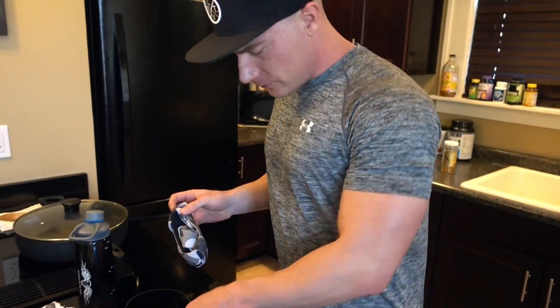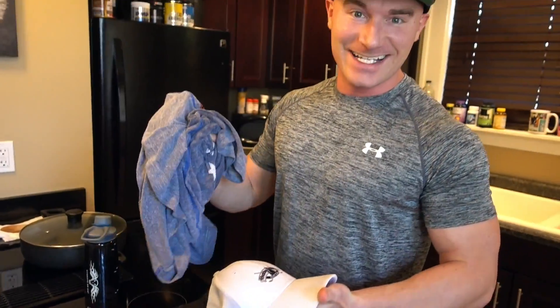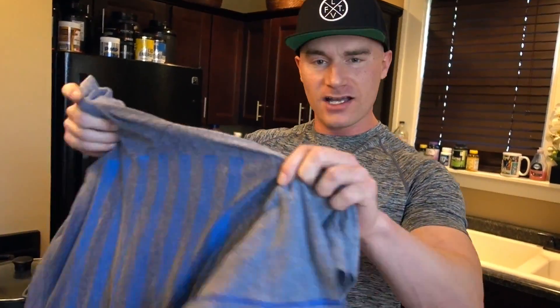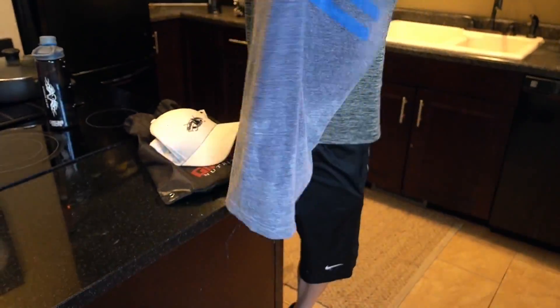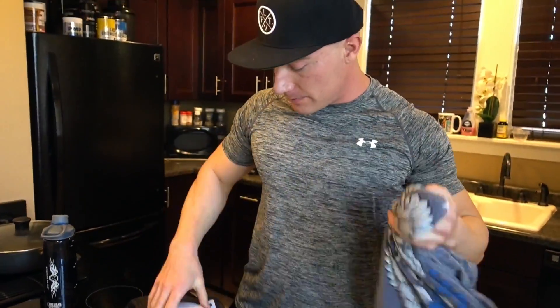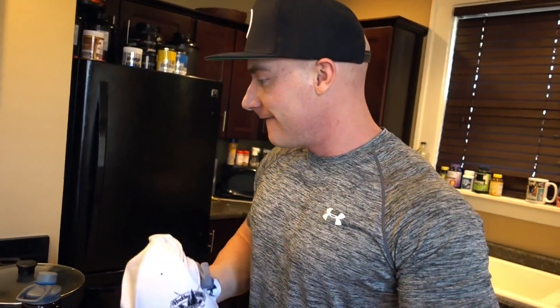Why am I pulling these out? Cardio hat, cardio shirt — these are essential and disgusting. If you're going to the gym and doing cardio, bring an extra shirt. This shirt is not normally this dark of gray — you can see the color difference. And this hat, you don't even want to smell it.